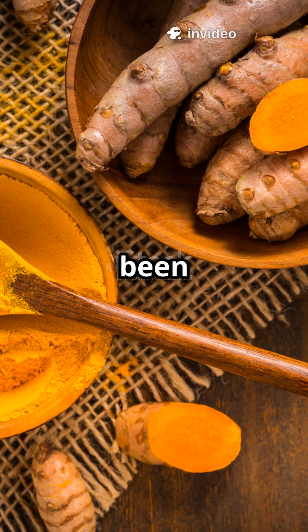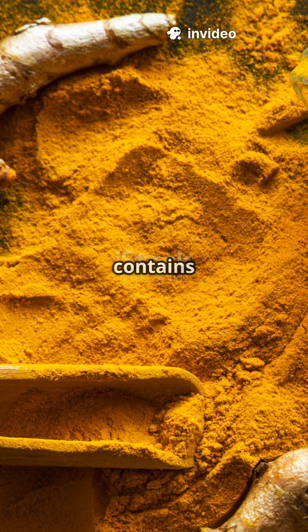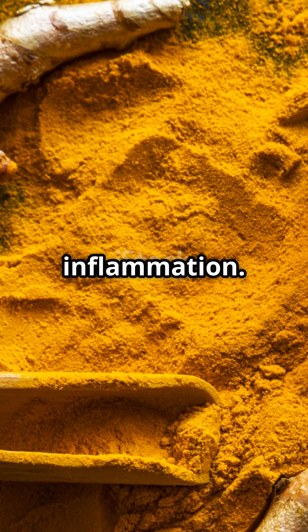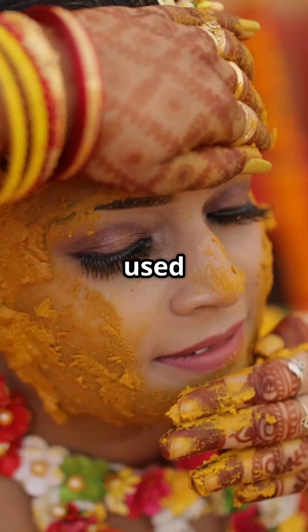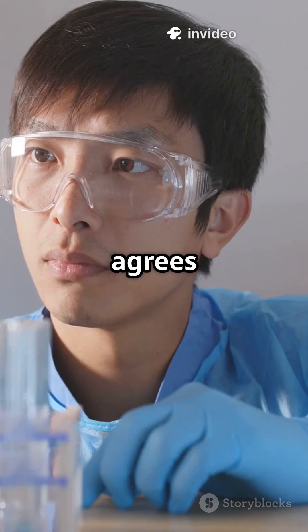What if I told you the antibiotic we have been using for thousands of years grows in our kitchen? Turmeric contains curcumin, a compound proven to fight harmful bacteria and inflammation. Ancient Ayurveda used it for cuts, infections, and digestion. And today, science agrees.